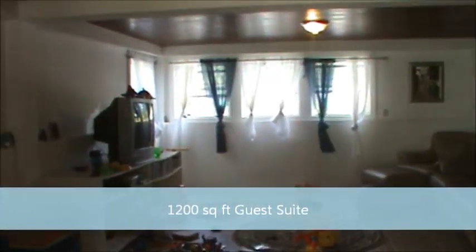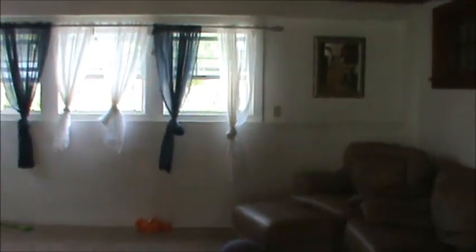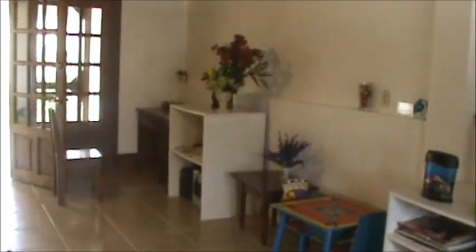Now we're going into the guest suite, which is 1,200 square feet. You can see it's got a nice large open living area with beautiful views straight out to the reef through these windows. This is 1,200 square feet of living, all tile floors, with a lot of Belizean hardwood accents — the ceilings, the kitchen cabinets, the chairs, the doors. Everything is made from a combination of mahogany, birch wood, rosewood, and ziricote. Just beautiful.